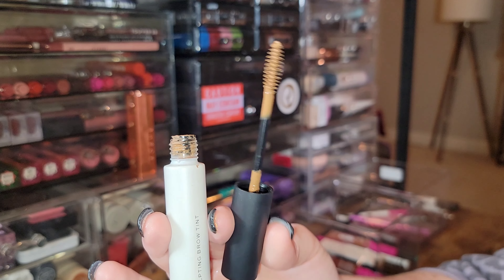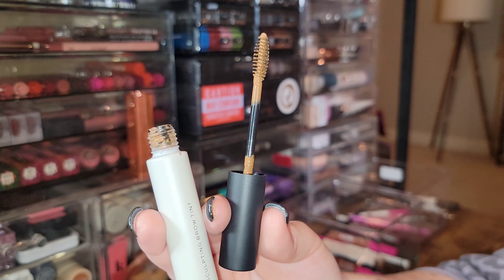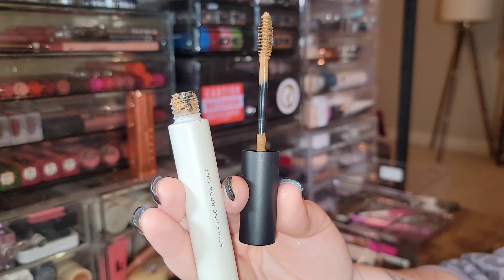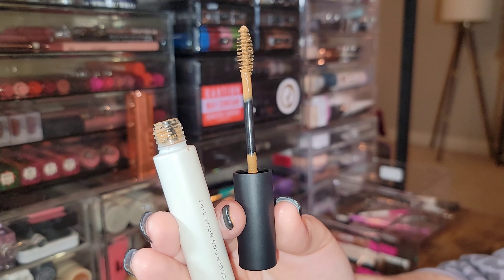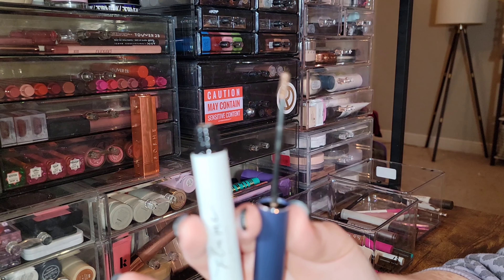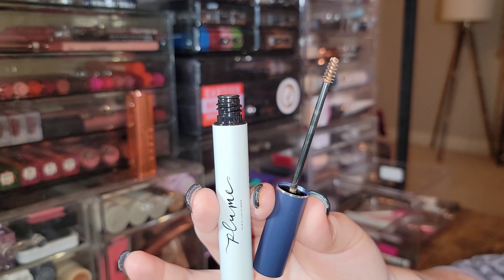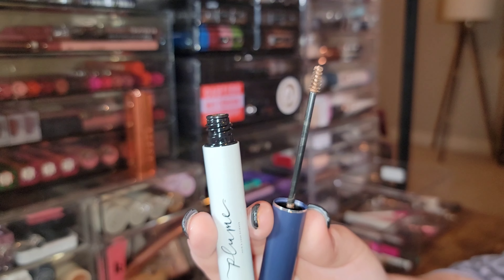This big one is the Sculpting Brow Gel from Make Beauty — a massive wand, big enough to be a mascara wand. The color is just not my favorite for my brows; it's more of a yellow auburn. Getting rid of this. I'm keeping my Plume Science Brow Gel in Autumn Sunset.